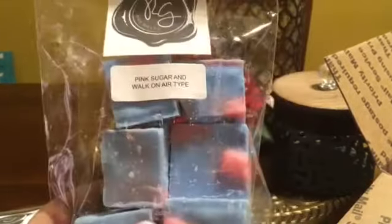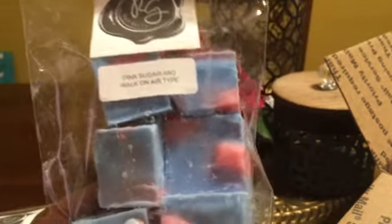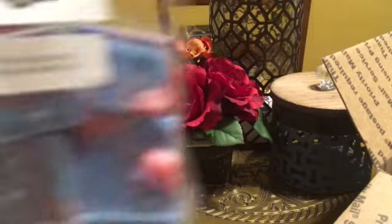Pinker — pink sugar and walk-on air type. This is good. I smelled this as a sample and I was like, do you have a bag? Oh, that is just gorgeous. It's pink sugar and a fresh air type scent. I don't know who makes the walk-on air type but it smells phenomenal. I love this one, it's so good. This is going to be a great summer scent. It's strong.